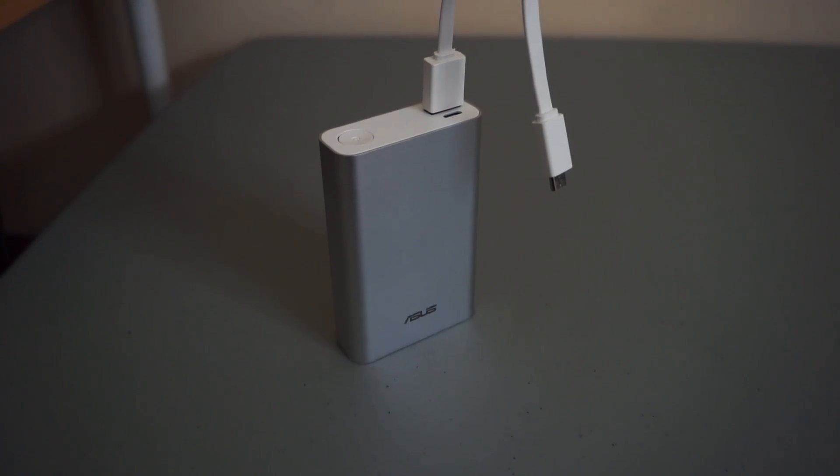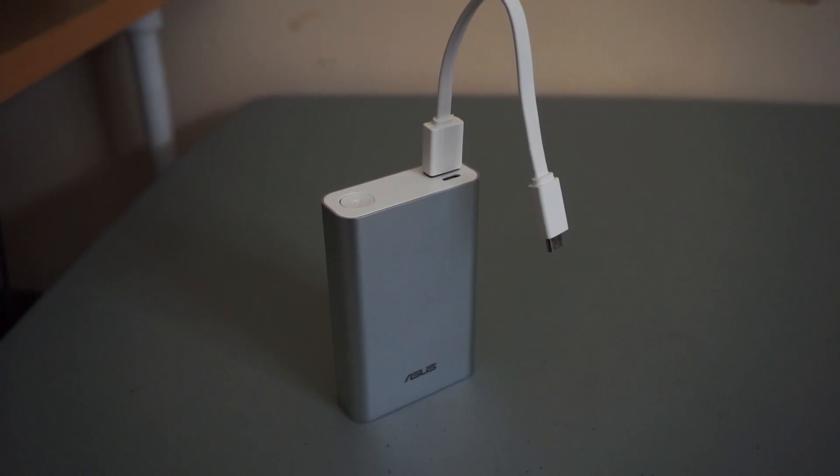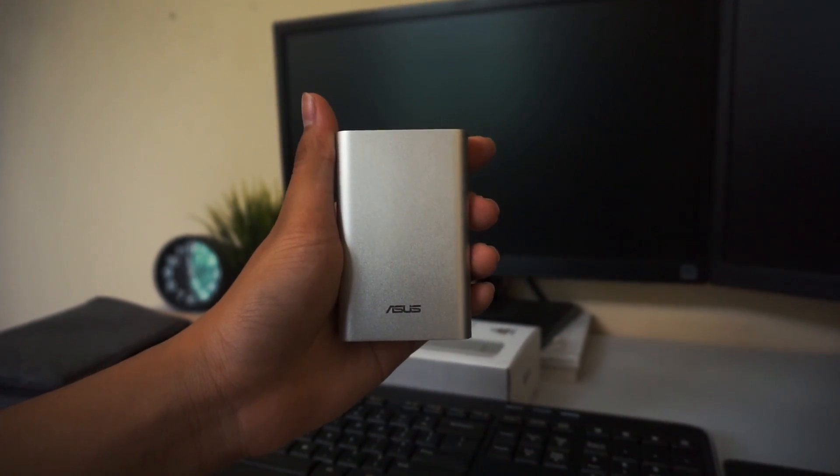Now the problem is, just like a phone, power banks won't last forever and also need to be charged when empty. It must be frustrating when you're carrying around an empty power bank you forgot to charge, right?